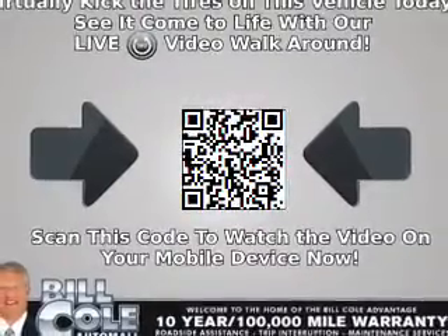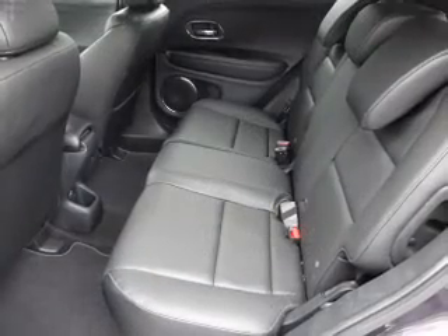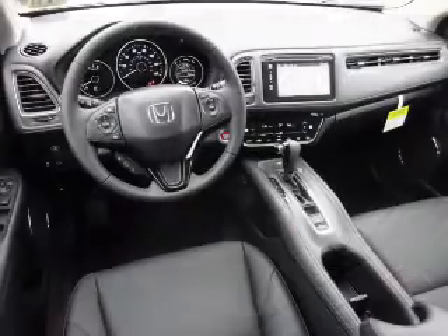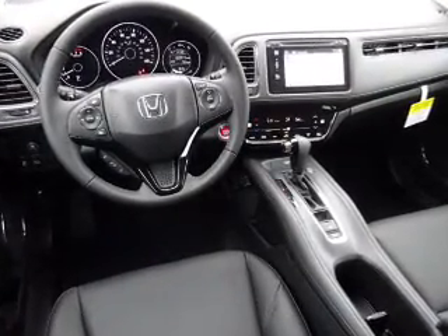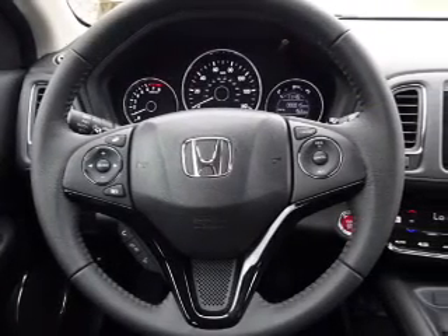Inside you'll find leather seats, heated seats, Bluetooth connectivity, digital radio, Sirius XM satellite radio, an auxiliary input, steering wheel controls, a premium sound system, push-button start, dual temperature controls — great quality at a great price.